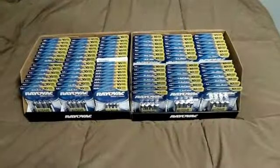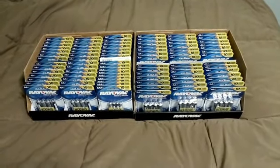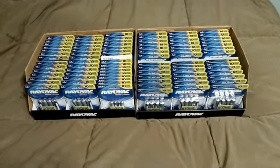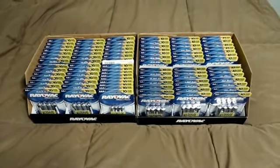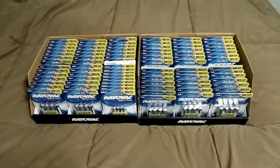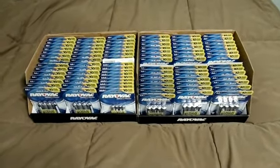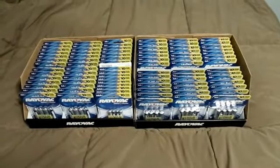Hey guys, so once again, it's been a while since I've done this deal, but it's back again. If you have an Ingles anywhere near you, you need to run. We've got the $1 off any pack of Rayovac batteries from the 5/4 Red Plum insert. These batteries are on sale 10 for $10 at Ingles. Use the $1 off coupon, makes them all free.